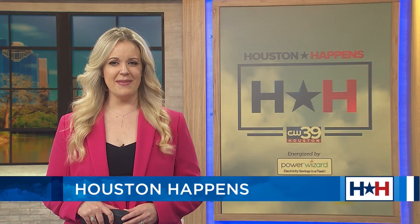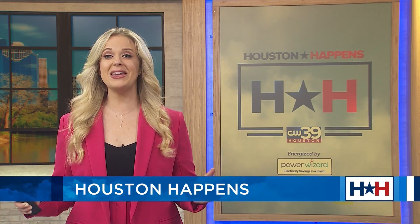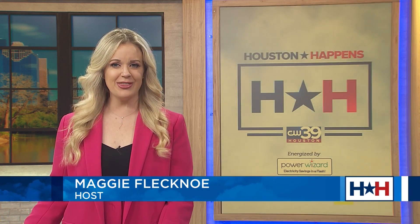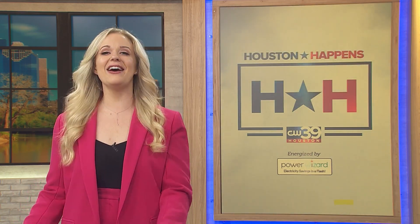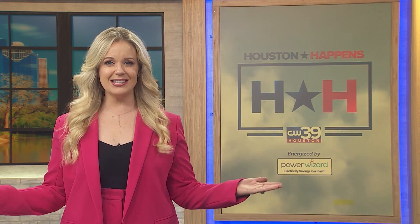Good morning, everybody. It is Wednesday, February 8th. I'm Maggie Fleck, and this is Houston Happens. We have a great show to help get you over the hump. We are gearing up for the big game, and we also have a fun game you can play at home. Plus, I am joined by two stars from Sesame Street — and one is a little ticklish, just saying — and a very exciting big announcement at the end of the show. Let's get this show started.